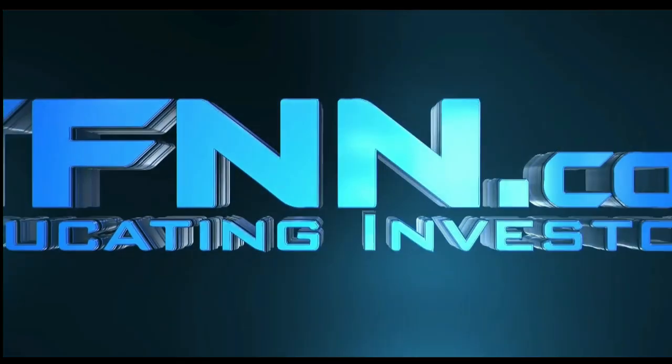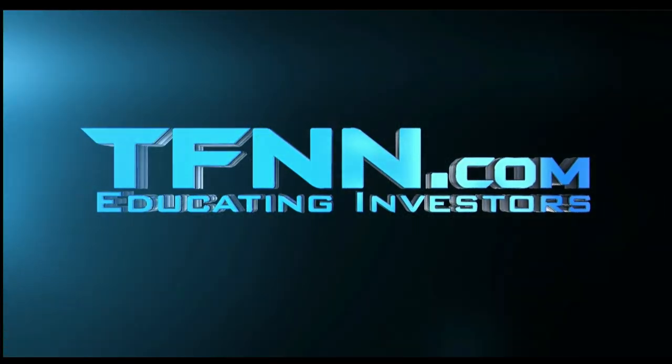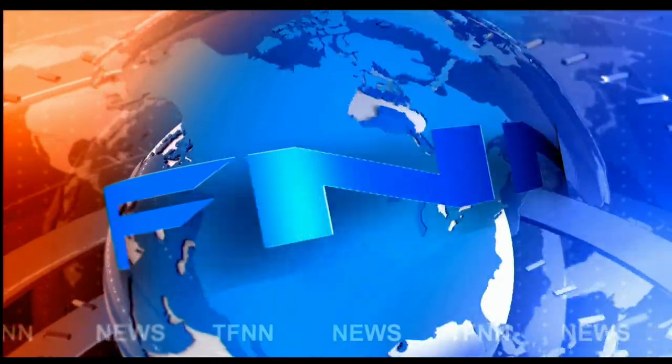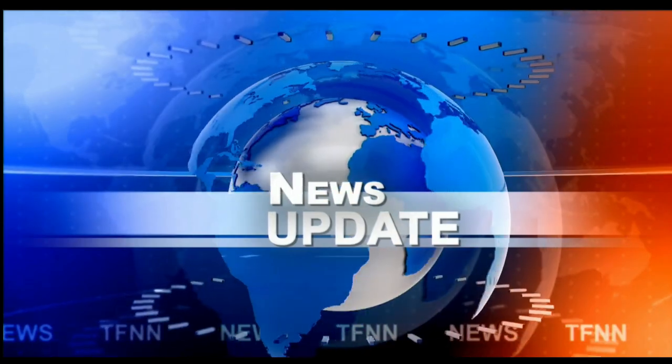This is TFNN, the Tiger Financial News Network. TFNN headline news update. Good morning, everyone. Basil Chapman here.